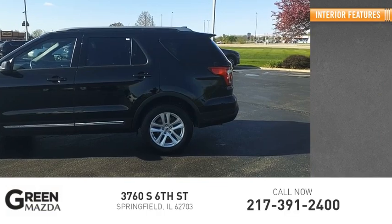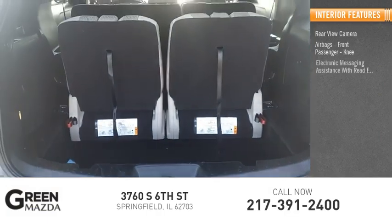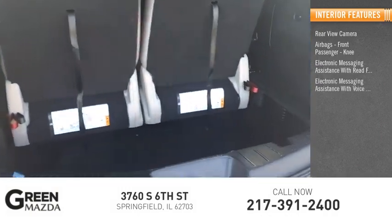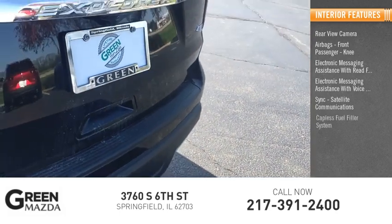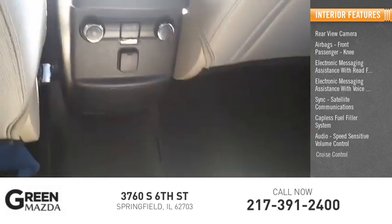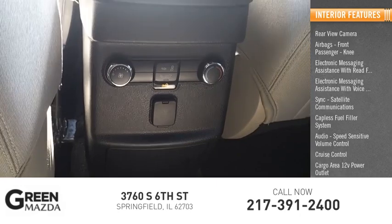Inside you'll find a rear view camera, airbags, front passenger knee airbag, electronic messaging assistance with read function, electronic messaging assistance with voice recognition, sync, satellite communications, capless fuel filler system, audio with speed sensitive volume control, cruise control, cargo area 12-volt power outlet, and child safety locks.